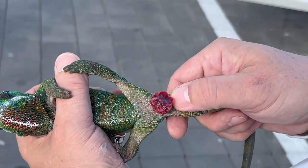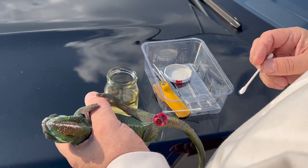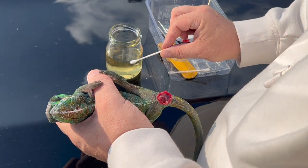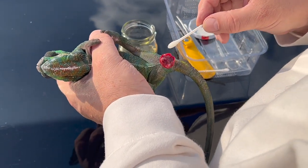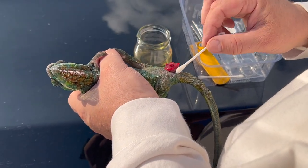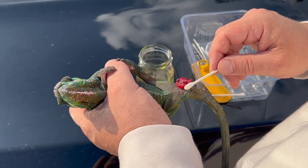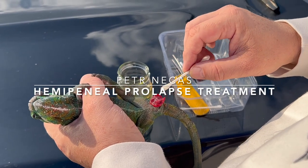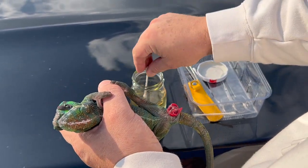The first thing we should try is to put some cold water with sugar on the hemipenis. The water must be cold because if it is hot or warm, the difference between the body temperature of the chameleon and the water would be too big and the chameleon could get a thermal shock, which we want to avoid. Now we make the surface of the hemipenis moist.